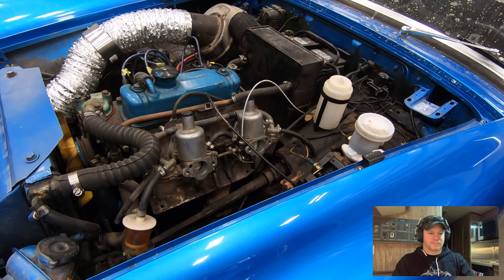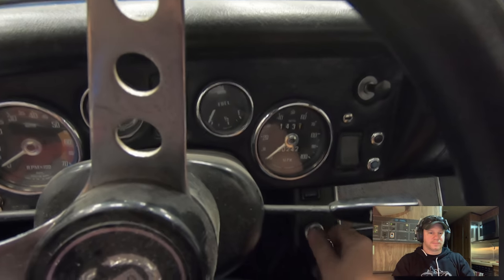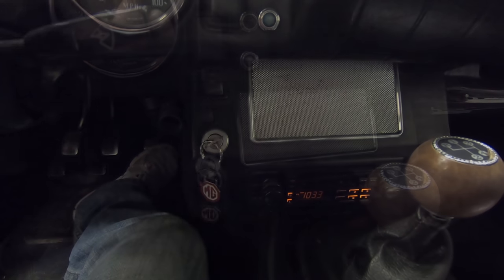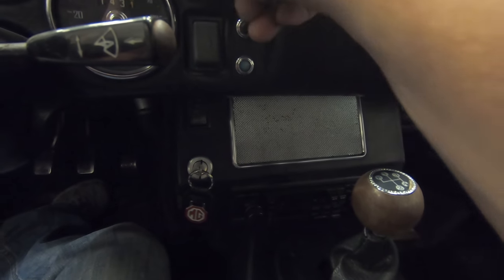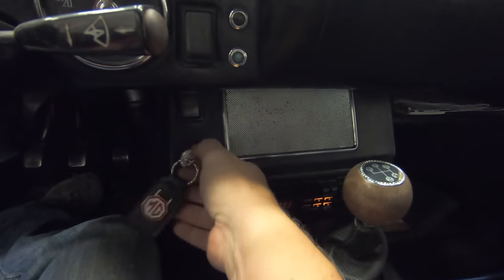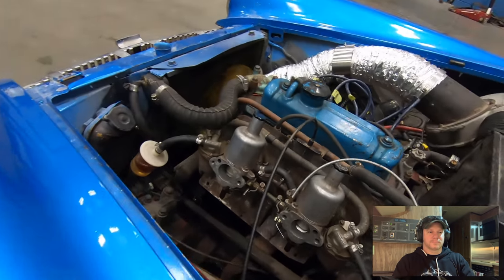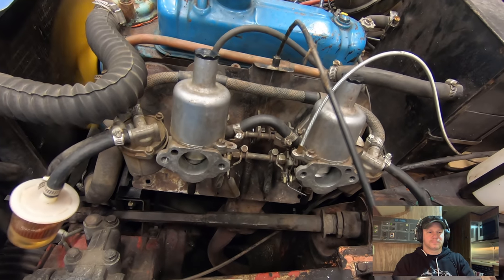First thing I should do is start the car up and see what it sounds like. This is an MG Midget that I wanted to show you. I was going to get this car running really well, but I ran into a lot more problems than I had expected. The first problem is the ignition switch is not working — it's just spinning — so I had to tighten that up. It does start but it hardly revs up, and you can hear it's definitely not running on all cylinders.